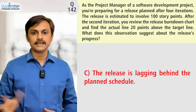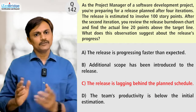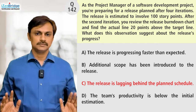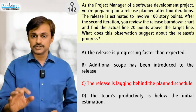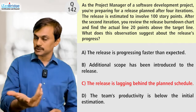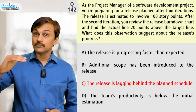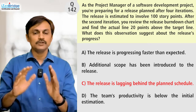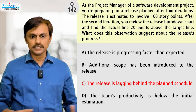Option C: the release is lagging behind the planned schedule. That is clearly indicative. I have more work left, so I'm behind — that's the simplest, easiest thing we can get from this information, because that's the purpose of the burndown chart. The burndown chart shows how far we are from our target, and if we are further from our target, we know we are behind schedule.